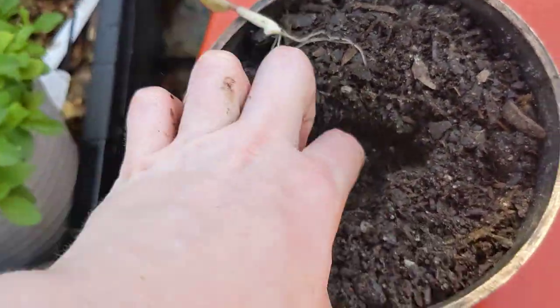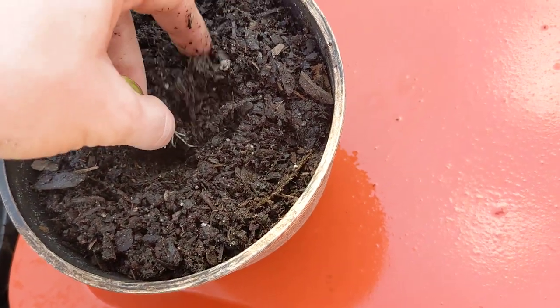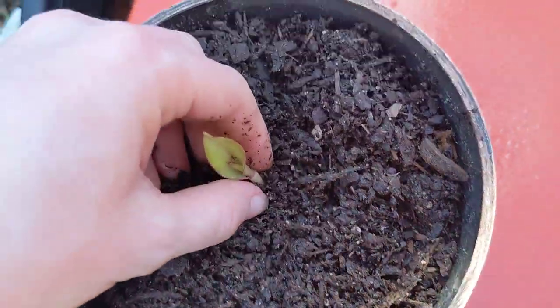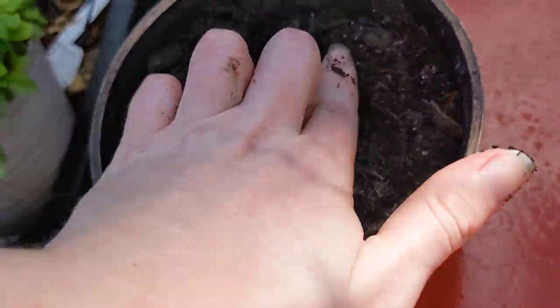I'm just gonna name this one Claudia, just off the top of my head because that's what popped in first. We're naming all of our seedlings. So yeah, I'm just making a video to show this one at this stage.